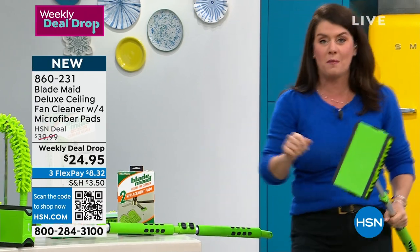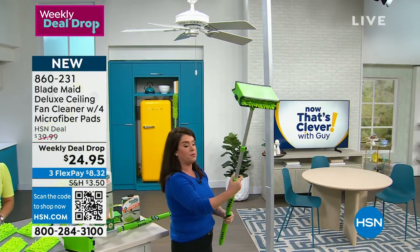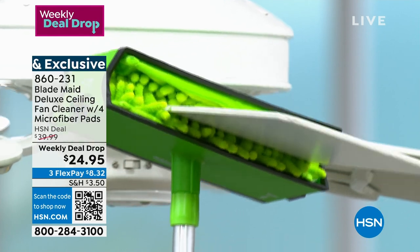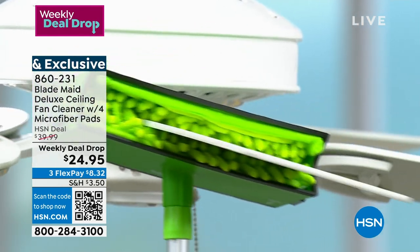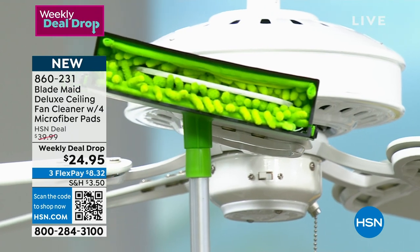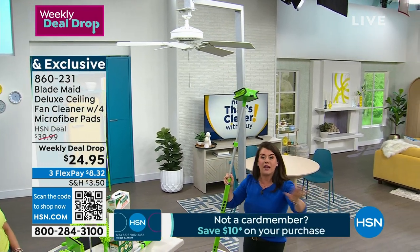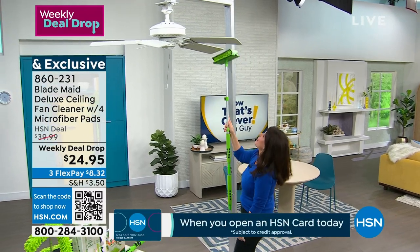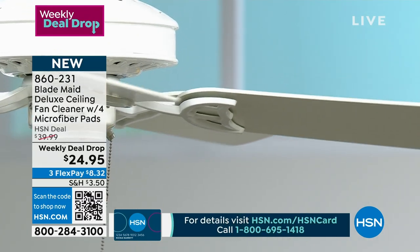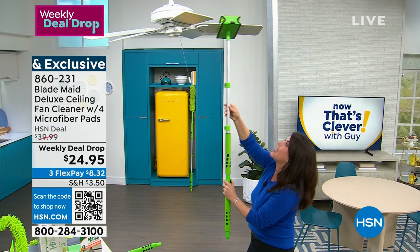We don't have to do anything dangerous - no standing on a stool, no cords, no spraying. You take your Blade Maid with four sides of cleaning, put it right on the fan blade one-handed and slide it down. You've now trapped that dust in the back. When you pull it back, look at those millions of microfibers - they've trapped the dust and not one speck falls on your head, on the kids' mattresses, or on the dining room table. I know it's Saturday, we have a big game coming up and Fat Tuesday and Valentine's Day this week - we want to clean and get the house ready easily.